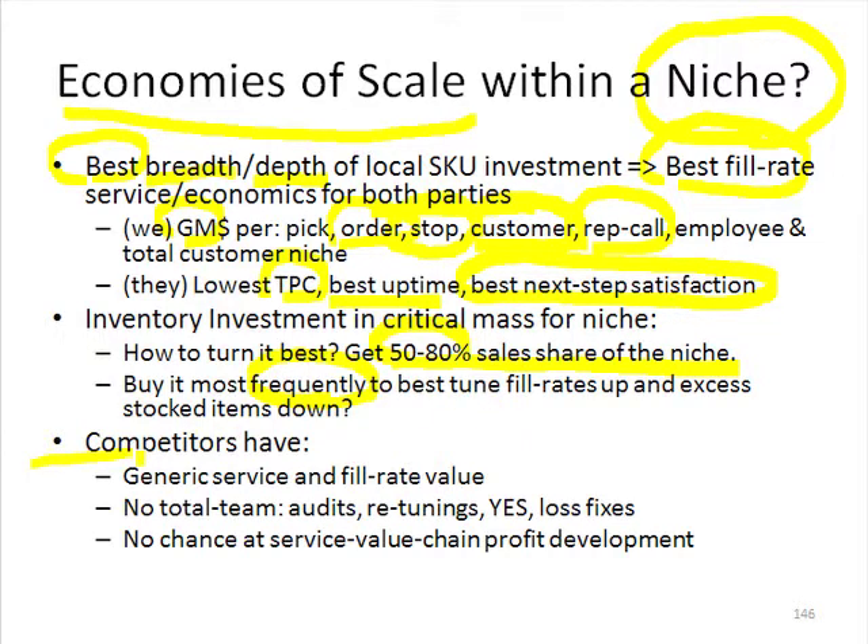What do our competitors have? Because they have generic service, they're going to get last look and no extra bonus points. They're not going to get number one share in a transactional game because they don't have fill rate value. They're going to have inferior margin dollar per unit of variable activity cost. Because they're still thinking in terms of 20% of all customers or 80% of all sales, they don't have total team focus on a 5-5-5 within a niche, doing the audits, retunings, and everything else.